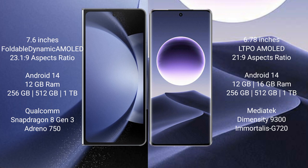Samsung Galaxy Z Fold 6 runs on the Android 14 operating system, comes with 12GB RAM, 256GB, 512GB, or 1TB internal storage, Qualcomm Snapdragon 8 Gen 3 processor, and GPU Adreno 750.